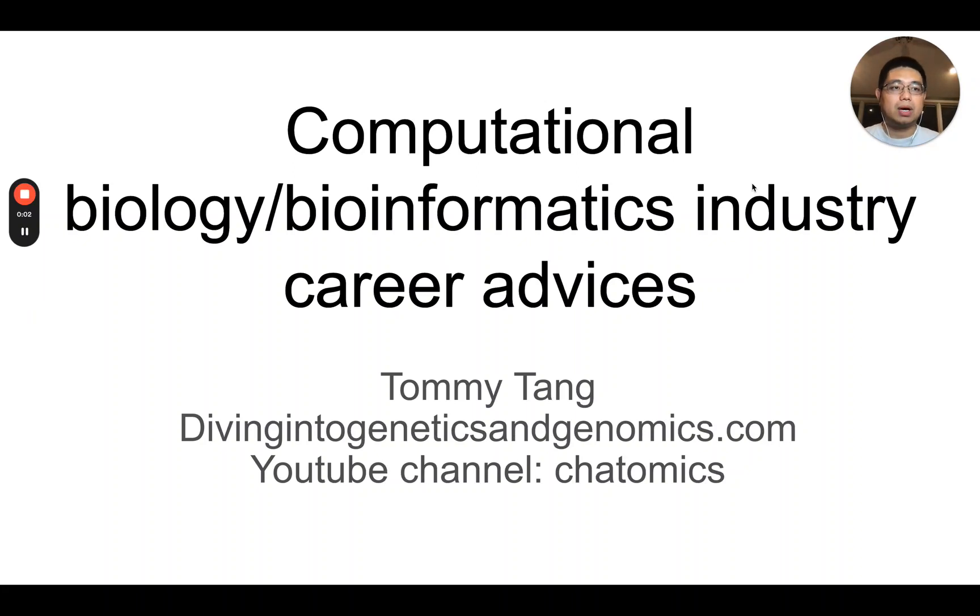Hello, this is Tommy. Welcome back to Chatomics. Today I'm going to share with you some computational biology or bioinformatics industry career advice. In this video I'm going to share with you five tips that you can use to advance your career in industry, so make sure you stick to the end.